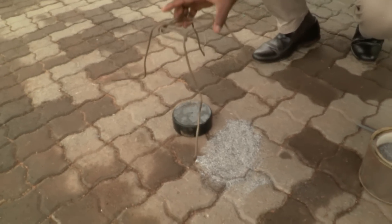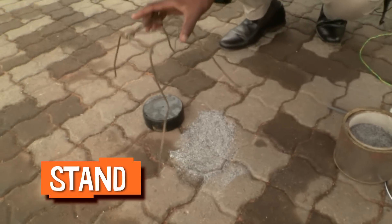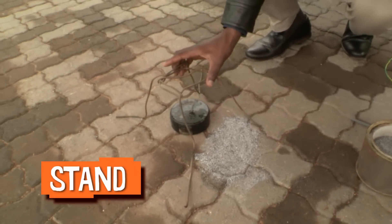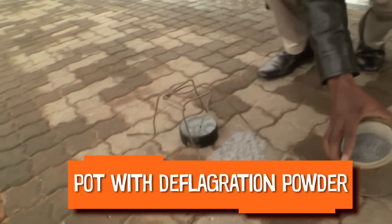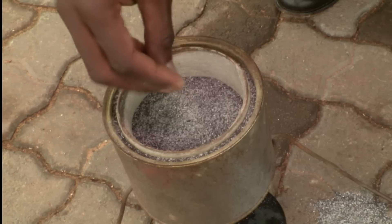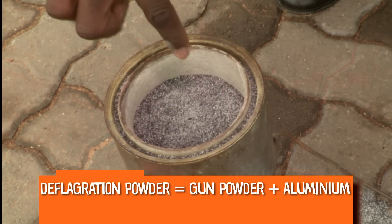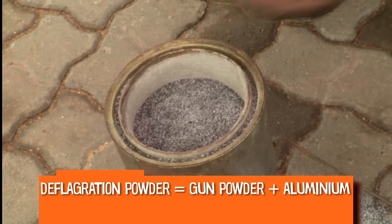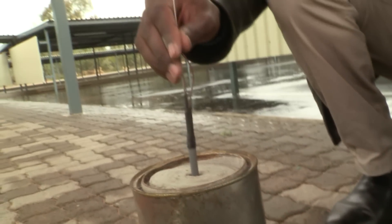Due to its sensitivity, it can't be moved. So the stand will be carefully put over it and a pot with deflagration powder is put on top. This is deflagration powder — it consists of gunpowder and a bit of aluminium pieces. This is what will burn when ignited by the igniter.